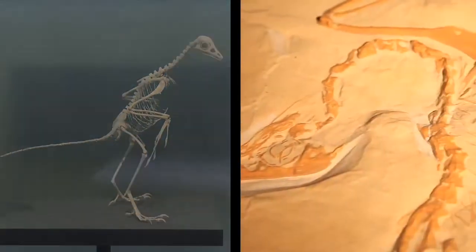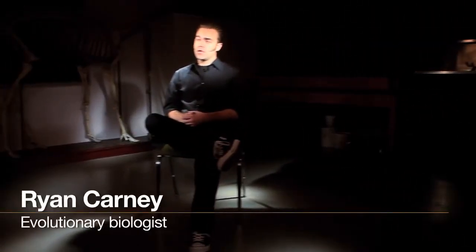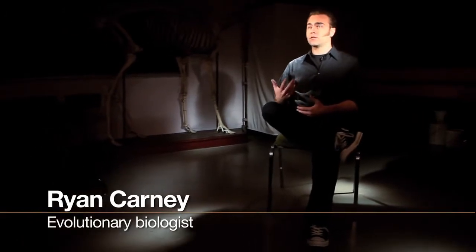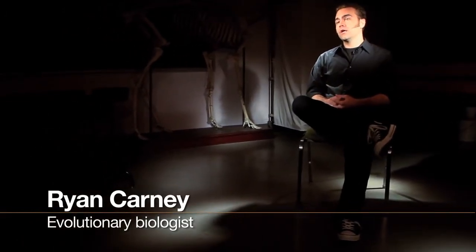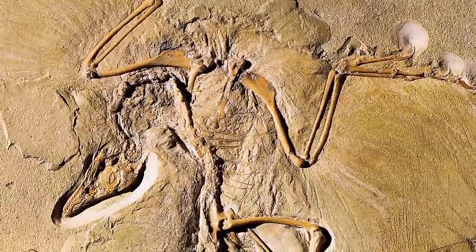The origin of birds and avian flight is something that scientists have been debating for centuries. Ever since Archaeopteryx was discovered exactly 150 years ago, it's been regarded as the so-called missing link, or more appropriately, an evolutionary intermediate between dinosaurs and birds, and has generally been considered to be the most primitive bird in the fossil record.